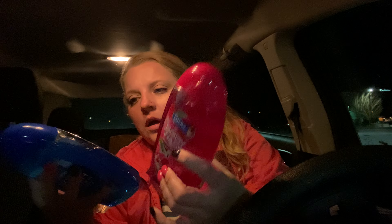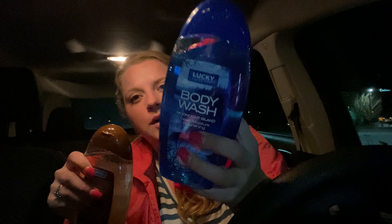I got the Suave Sunripened Strawberry shampoo. And these here were new — anytime I see a body wash I think would be good, I grab it. This is by Lucky Super Soft and it's the Romantic Escape All Day Freshness. And then they have the Body Wash Moonlight Island Deep Moisturizing and Nourishing, and then the Coconut and Shea Butter. This one smells so good — out of all three, I think this one's my favorite.